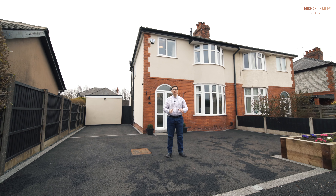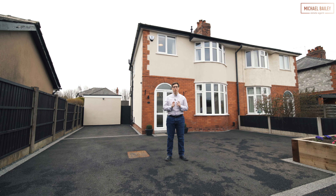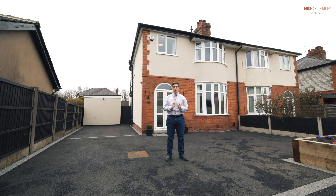Welcome to Clifton Drive in Penwortham. This extended three bed semi could be the one you've been waiting for. Let's take a look inside.